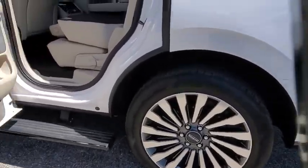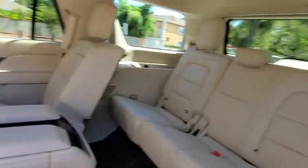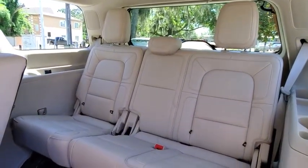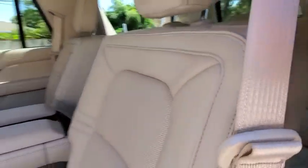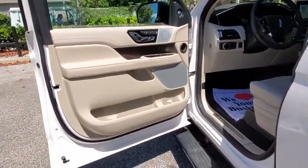Traction control, stability control, lane departure warning, anti-lock braking system, Bluetooth, leather-wrapped steering wheel, adjustable steering wheel, power steering, aluminum wheels, auto-dimming rear-view mirror, four-wheel disc brakes, cruise control.